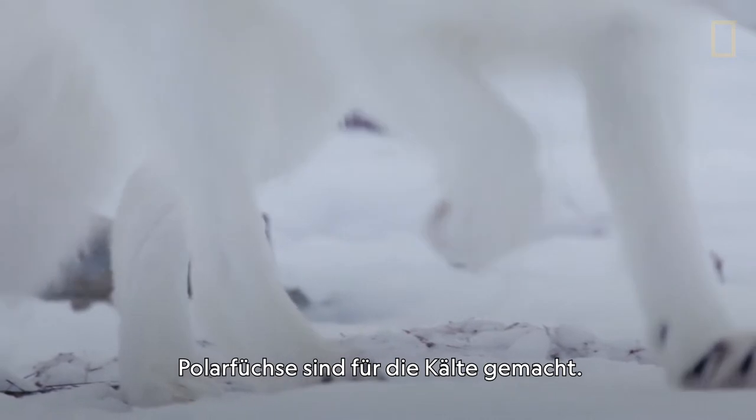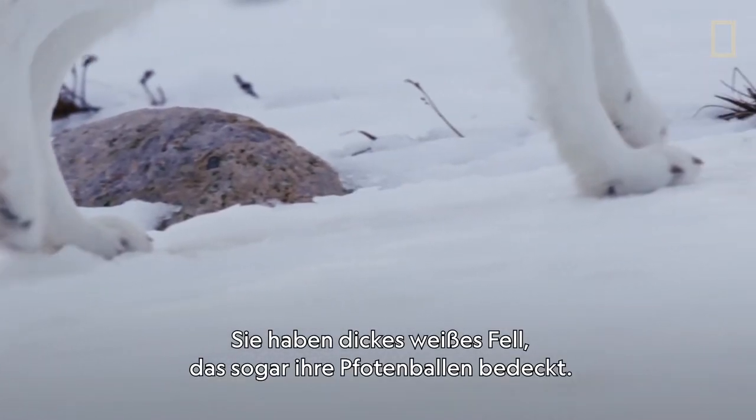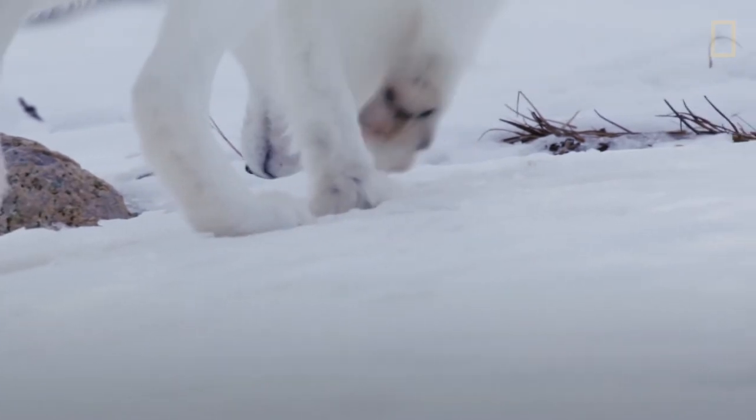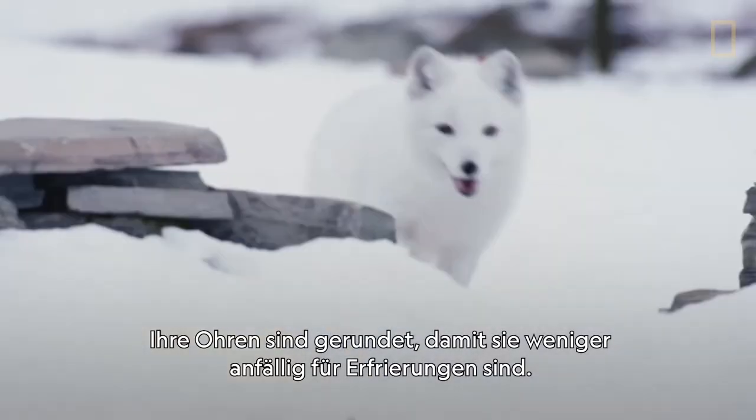Arctic foxes are built for the cold, with thick white fur that even covers the pads of their feet, and ears that are rounded to make them less susceptible to frostbite.